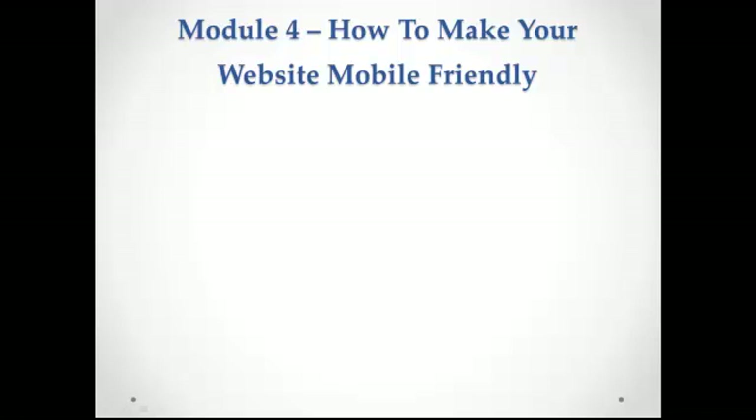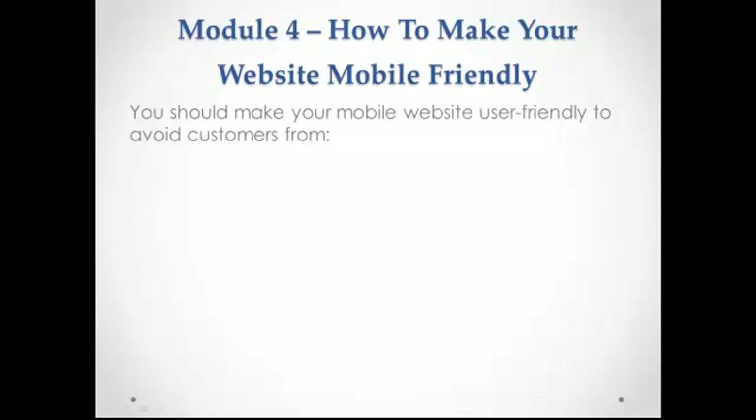Why should you make your site mobile-friendly? Mobile users expect websites to load faster when they view them on their cell phones. If your site is not optimized for mobile use, you can't blame your customers if they leave your site, if they are unlikely to visit your site again, or if they turn to your competitor's site.